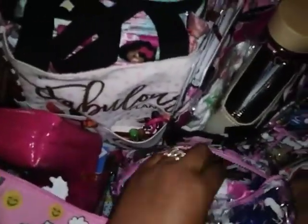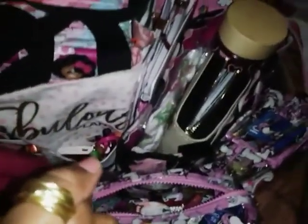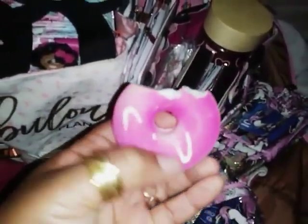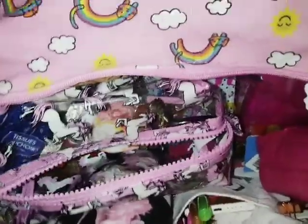Next I have my deodorant, because ladies we don't want to get funky. Then I have my feminine wipes, which are really nice to have. And then I have my squishy — it's really good when your kids are irritating you and you just need something to squeeze. As you can see I've already squeezed the crap out of it; the design on top is basically gone.